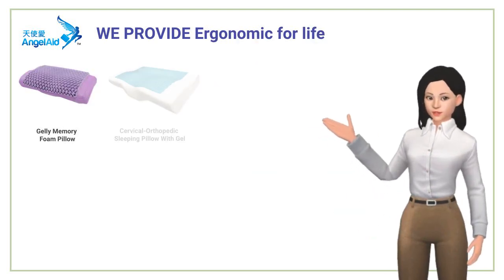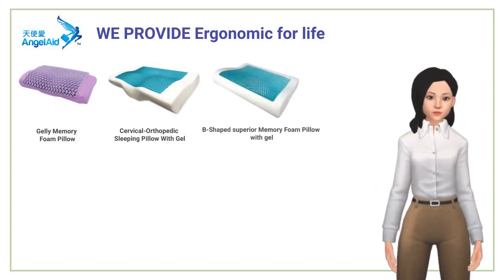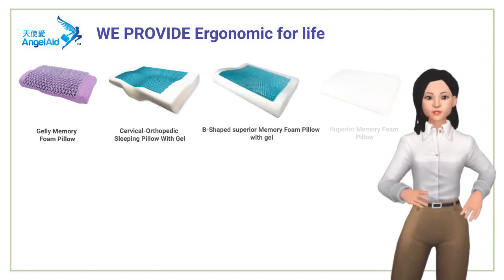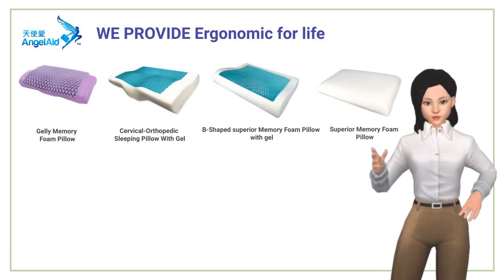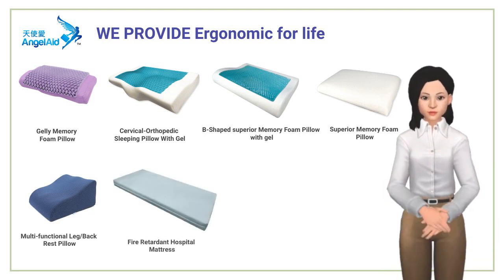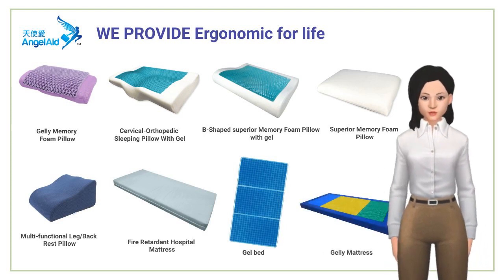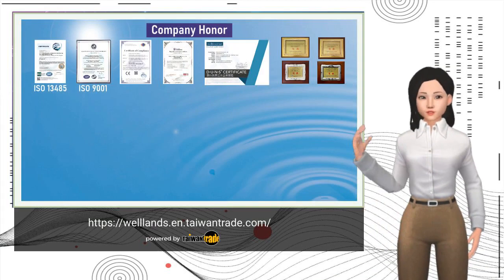Ergonomic for life: living ergonomically is an essential part of daily life — for sitting, walking, and even sleeping. Sleep quality is assured with gel and memory foam combo products, rejecting the illness caused by insomnia and overload on the cervical bone. Every day of life should be lived with a positive attitude, much like enjoying the warmth and brightness of the sun. Bye, see you next time!